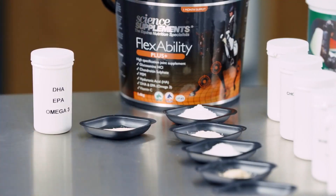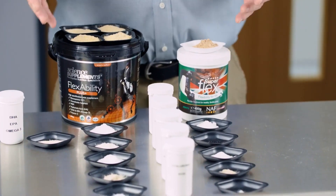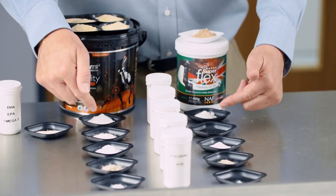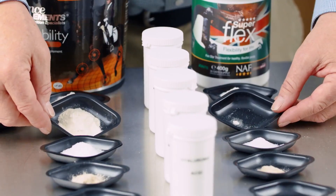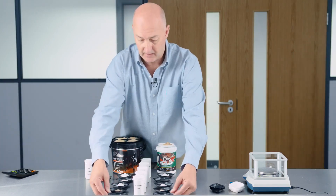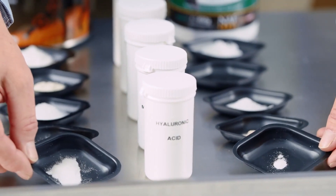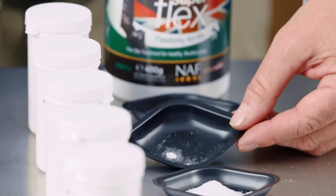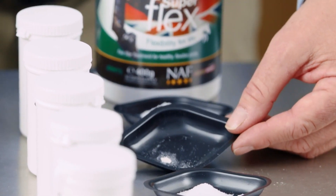If we now compare these two supplements, in front we have a breakdown of the amounts of actual active ingredients in each dose. We can see in particular that for some ingredients, like Chondroitin Sulfate, the amounts are very, very different. And the same for Hyaluronic Acid — again, we can see a very big difference. These are two of the most expensive raw materials, and what's more, at these levels, the NAF 5 Star Superflex would not have any benefit to the horse.